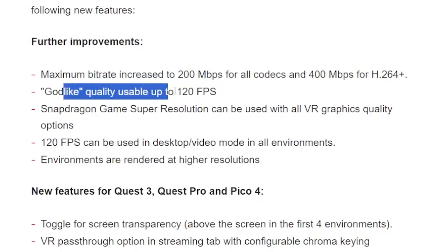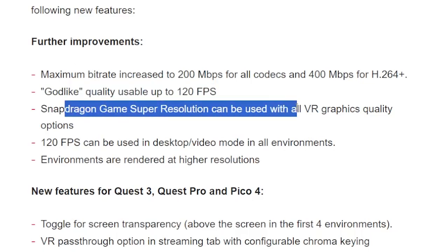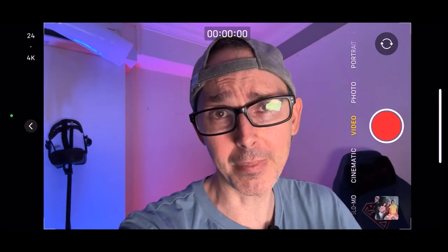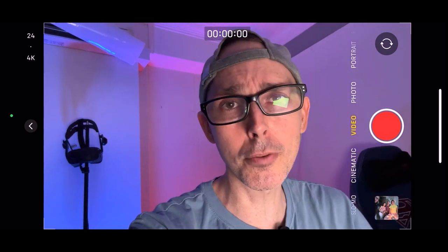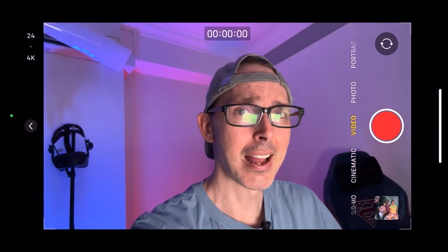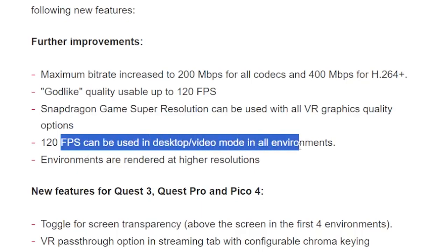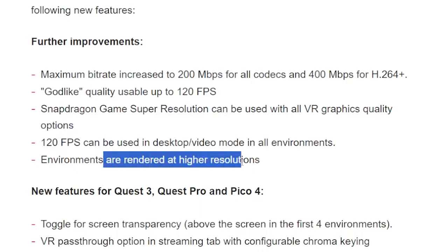VR graphics quality is now usable up to 120 frames per second. Snapdragon super resolution can be used with all VR graphics quality options — that's very interesting because I've been having issues with it, so it'll be interesting to see if it performs better now. Also, 120 frames per second can be used in desktop video mode for all environments, and environments are rendered at higher resolutions as well.